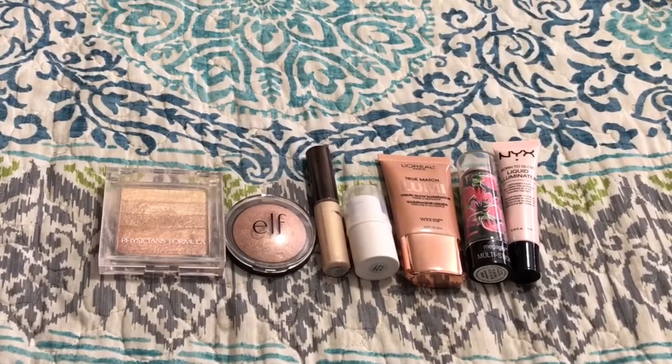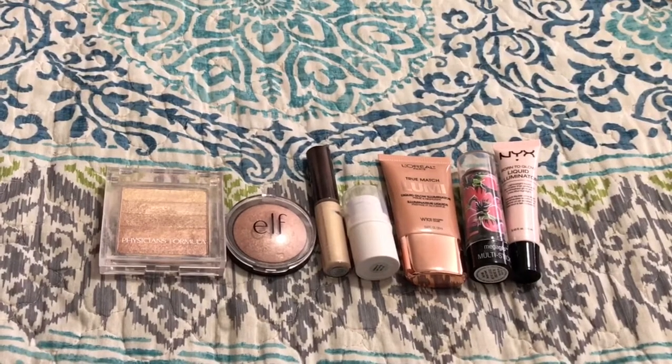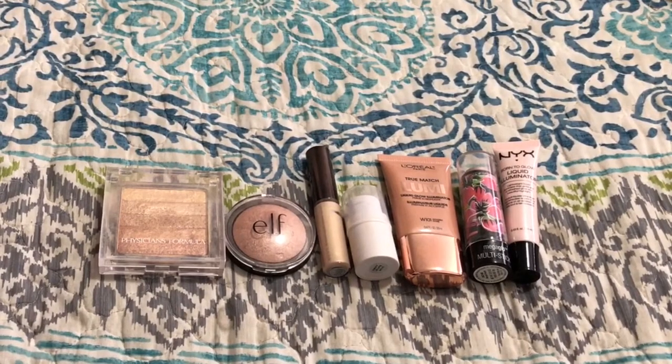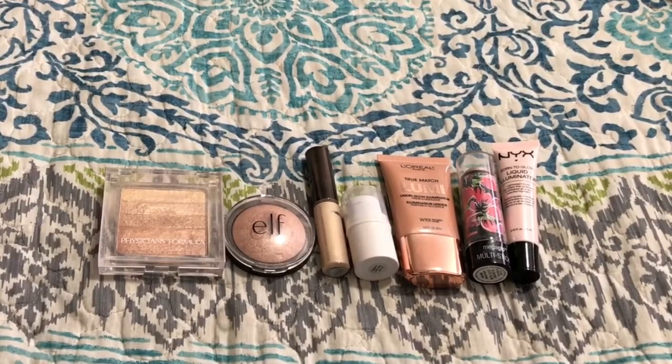So there we go — I'm going to be getting rid of seven of my highlighters and keeping ten of them. Not too bad! In my next video I'm going to be going through all of my bronzers and contour and highlight sticks and powders, so stay tuned for that. And if you want to watch any of my other declutters, I'll link those below. Thanks for watching!